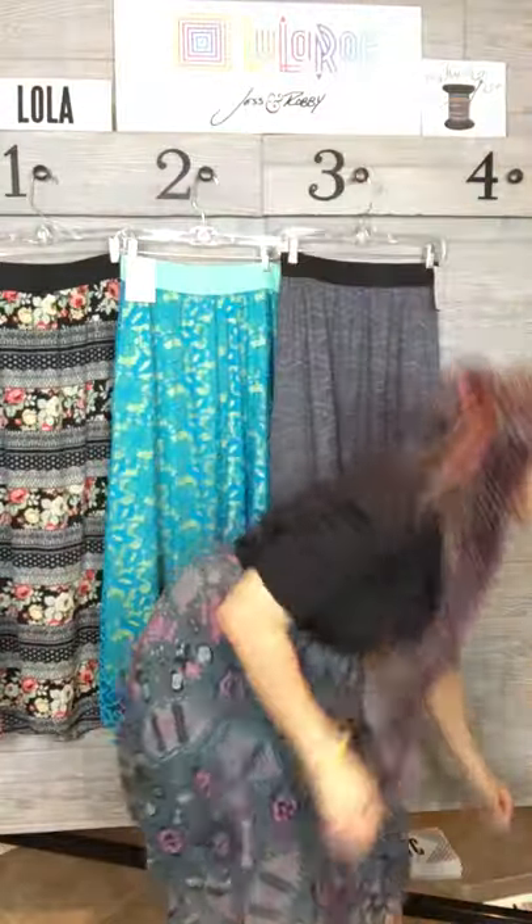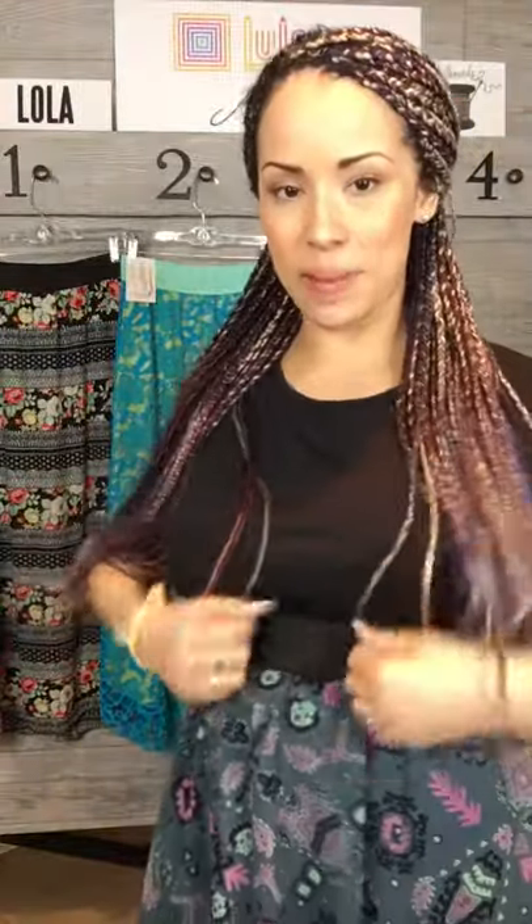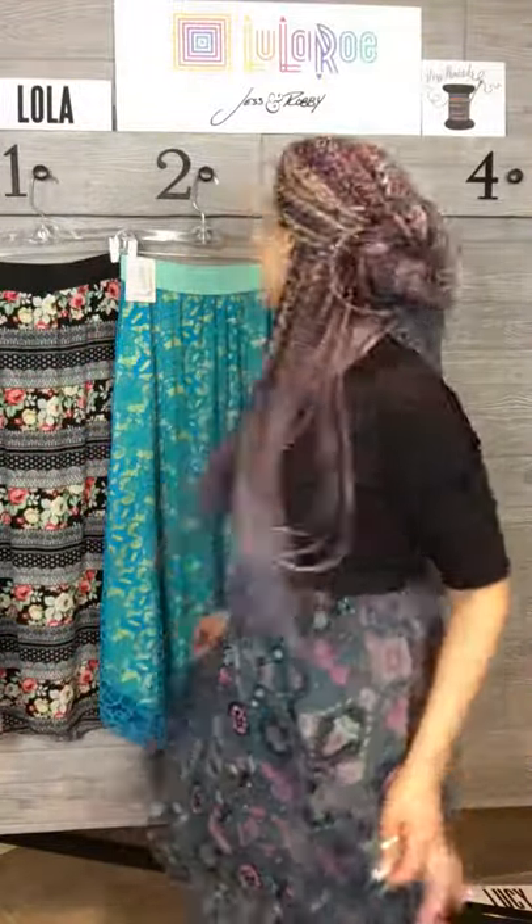Okay guys, so let's talk about the Lola and her sister, the Lucy. The Lola is a short, two-layered dress with an elastic waistband. I didn't know that this was blue underneath or teal. She goes back to the knee. Very cute, very flowy and super flirty and feminine. The Lola is amazing.